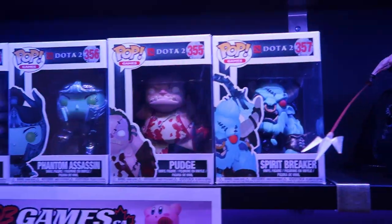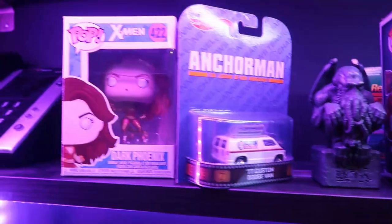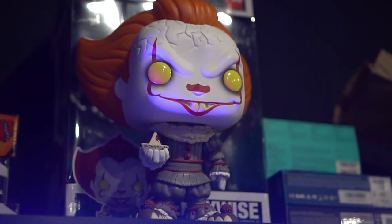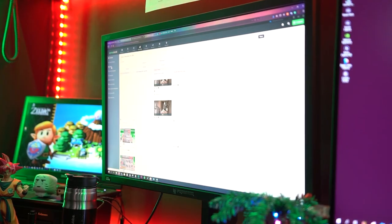Moving on to Brandon's stuff — we have the Dota 2 figures, a pop vinyl set which is one of his favorite games. Anchorman is his favorite movie. There's also Cthulhu, Dark Phoenix — can't really go wrong with one of the most powerful mutants in the world. Above Brandon's station he has his clown, which is very confusing because he hates clowns — he hates clowns so much!